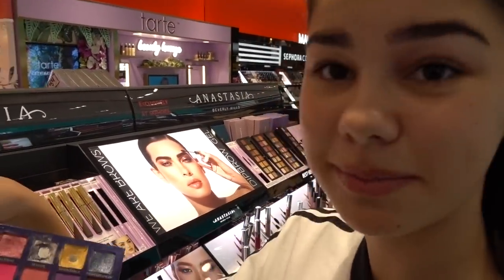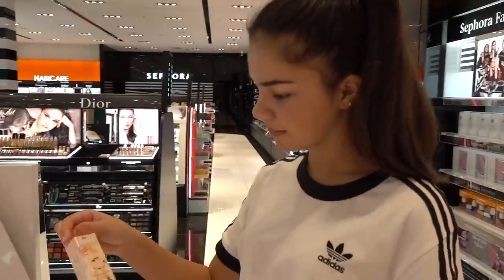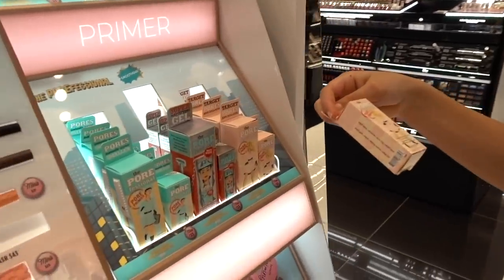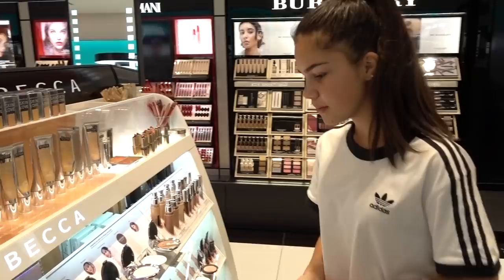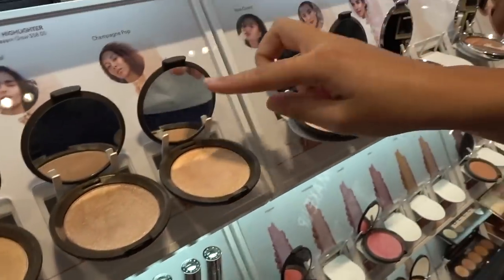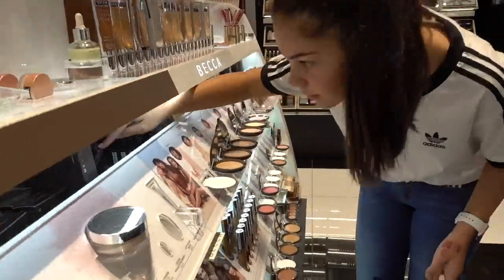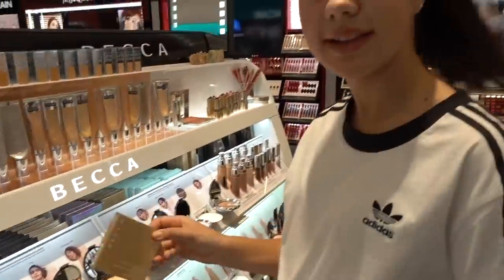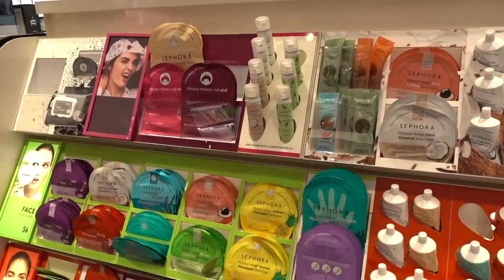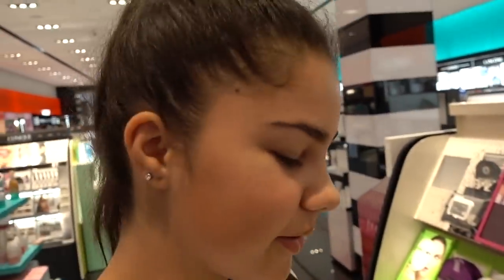Look at how pretty the Anastasia Beverly Hills beauty palette is — it's so cute! I really like the Becca highlighters — they're so pretty. I have one already but I've been looking at Champagne Pop a lot and I really wanted to get it because it's such a cute shade. I've been liking face masks at the moment so I'm going to grab some. I might get one of these because I get a lot of pimples on my nose so this might help.